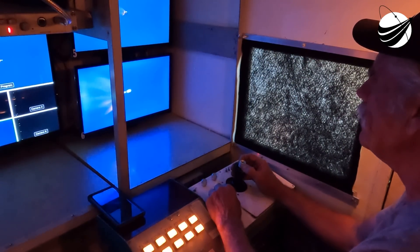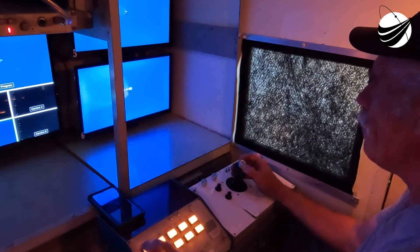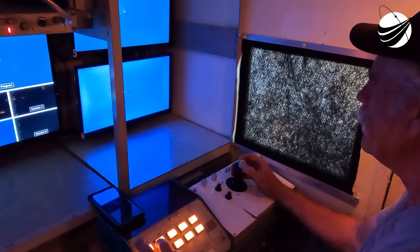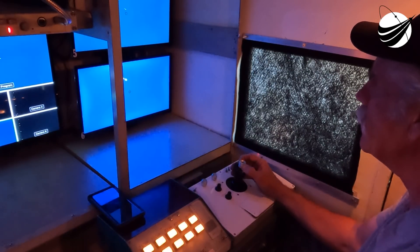We're just under a minute away from the landing burn beginning on the first stage. Stage 1 is transonic. This is a view of the aft end of the second stage, looking at the MVAC engine. The landing burn will last about 20 seconds, and right when the landing burn ends, we should have CECO-1, or second engine cutoff one, on the second stage.